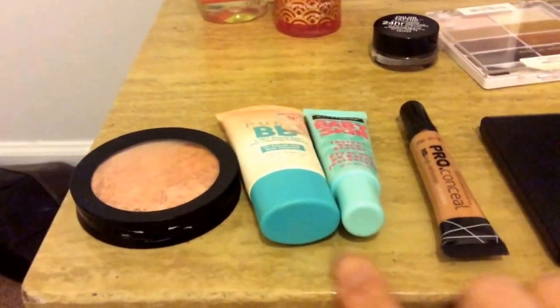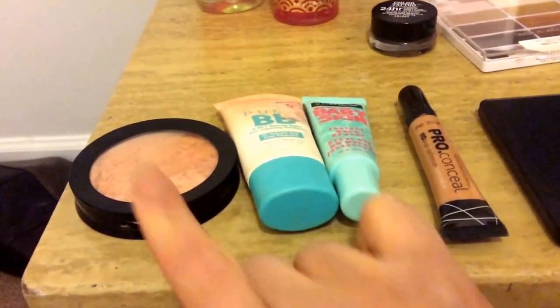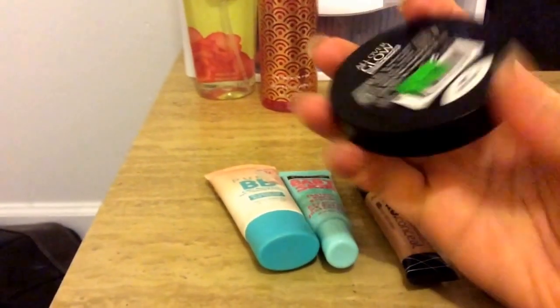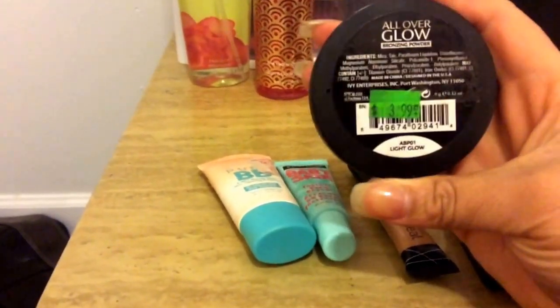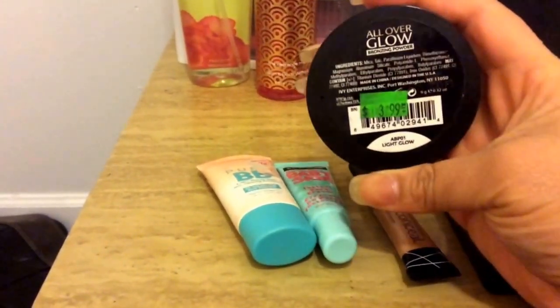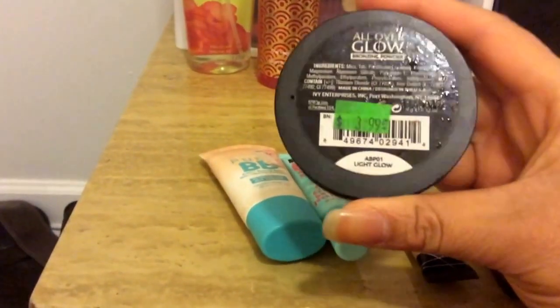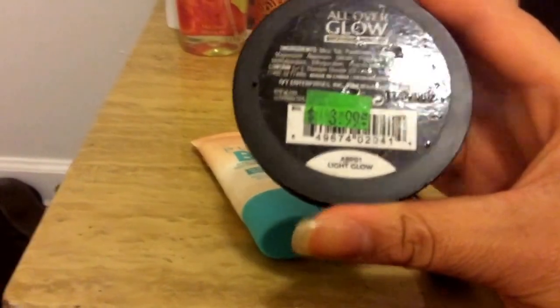For my face slash blush, if I decide to do a blush or anything like that, I'm going to be using my bronzer powder, which I haven't shown love to in a minute, from Ruby Kisses. It's All Over Glow and this one is in Light Glow.